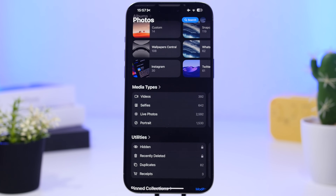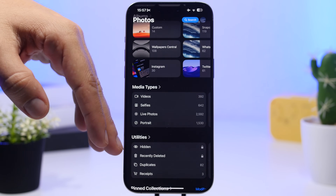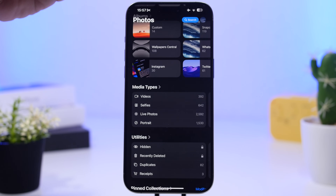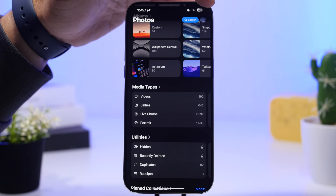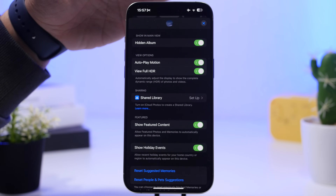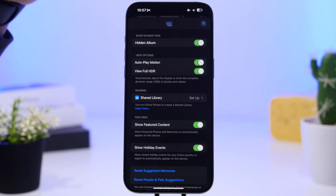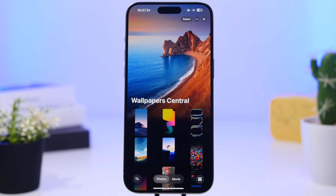Something I really like in iOS 18's Photos app is that you can hide the hidden album directly from the app without going to settings. Just tap on your profile icon and it will show your profile settings screen. From there, you'll see the hidden album option — disable it and it will remove the hidden album from the front page of the Photos app.